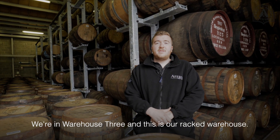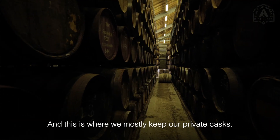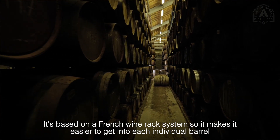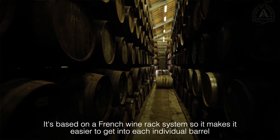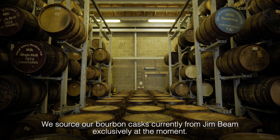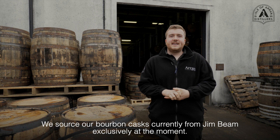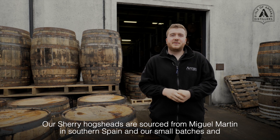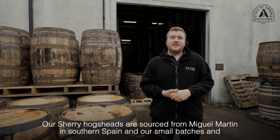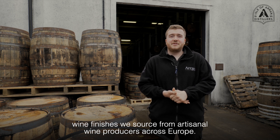We're in warehouse three and this is our racked warehouse, which is where we mostly keep our private casks. It's based on a French wine rack system, so it makes it easy to get into each individual barrel and collect samples and re-gauges. We source our bourbon casks currently from Jim Beam exclusively. Our sherry hogsheads are sourced from Miguel Martin in southern Spain, and our small batches and wine finishes we source from artisanal wine producers across Europe.